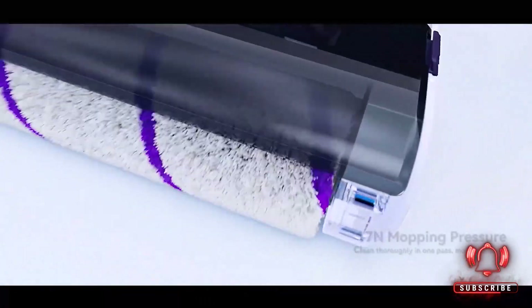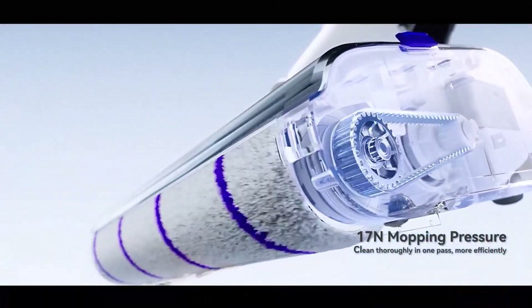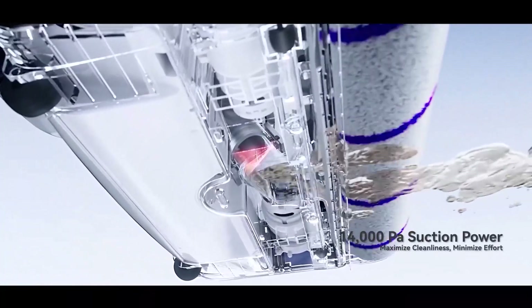It's lightweight, cordless, and powerful enough to suck up dirt, pet hair, and crumbs, while also sanitizing surfaces — making it an essential all-in-one cleaning solution.